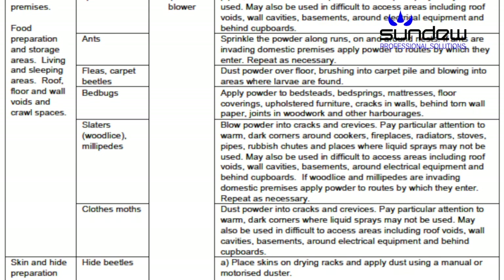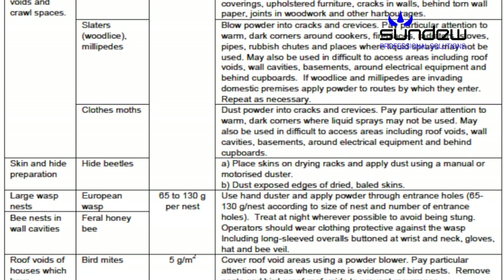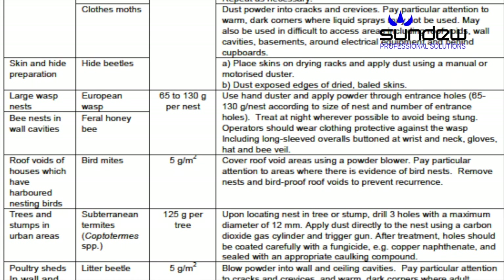It controls a wide range of pests, including cockroaches, silverfish, spiders, ants, fleas, carpet beetles, bed bugs, European wasps, bird mites, subterranean termites and hide beetles.